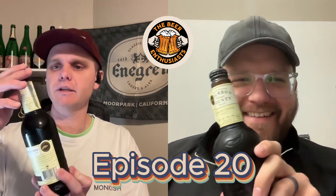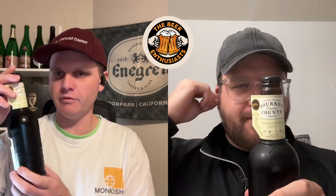Hey, everybody. Welcome to episode 20 of the Beer Enthusiasts. Chris tracked us down a doozy. The Bourbon County variants have made their way into full effect, into distribution. This was one that Chris was particularly excited about. Chris, what are we drinking?